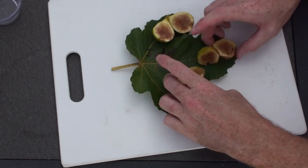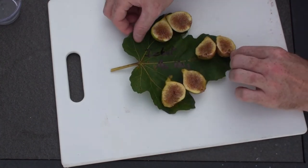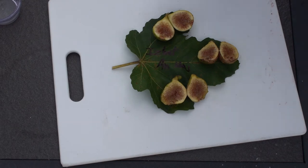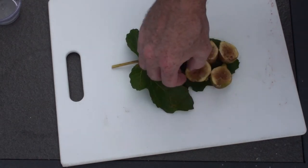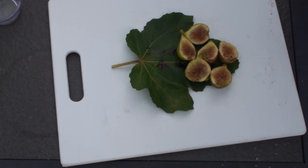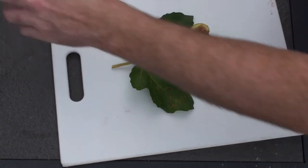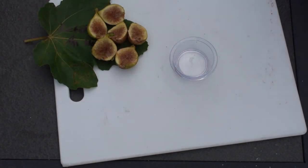Now let's get the Brix calibrated — make sure it's at zero so we can test the sugar. We just hold it up to the light and make sure it reads zero. We got a zero reading on the calibration of the Brix scale here.